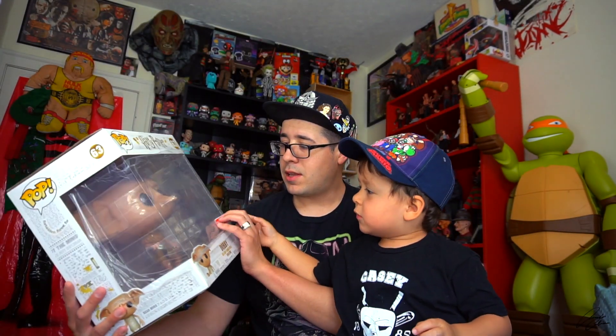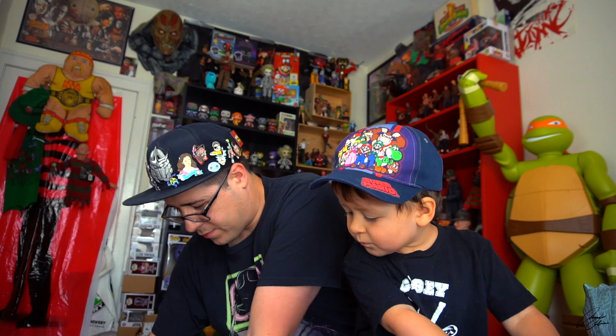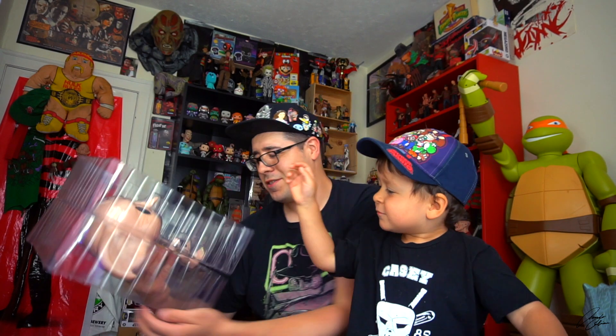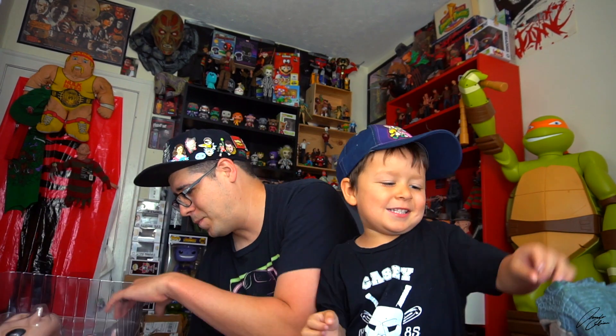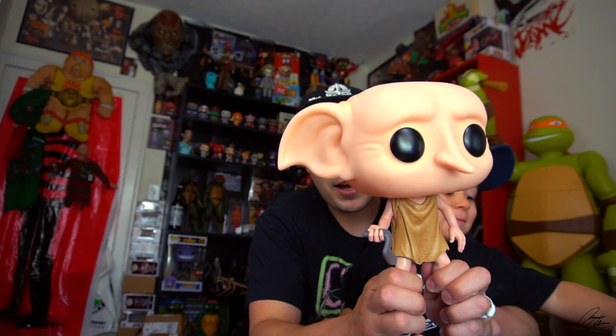What's that animal? He's like a creature — I don't think he's an animal. But we're going to open him up and see what he looks like. Let's see! Too big! 10-inch pops are always so fun. It's Dobby! Look at it!